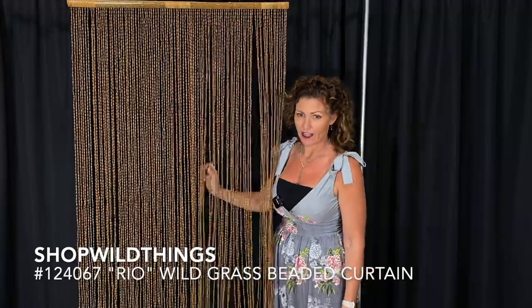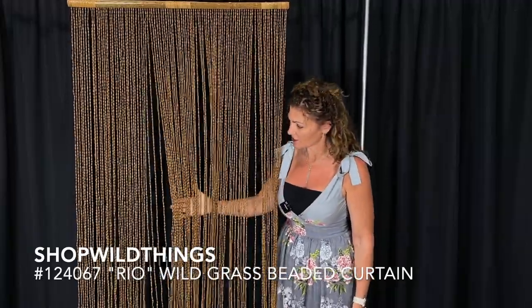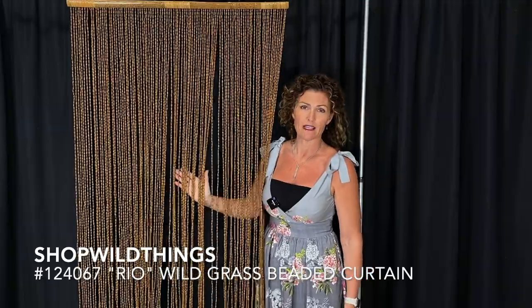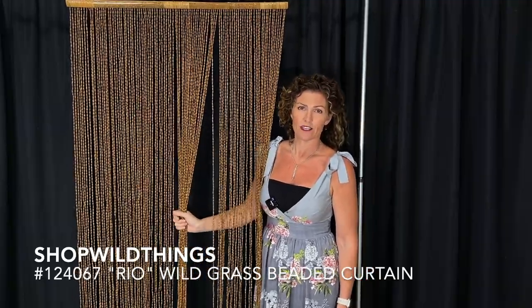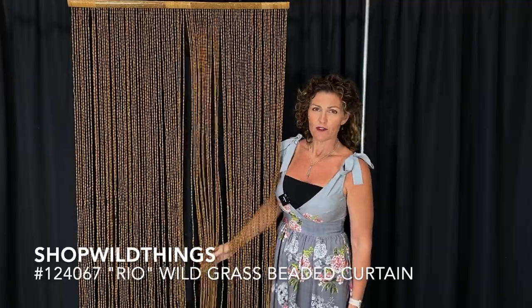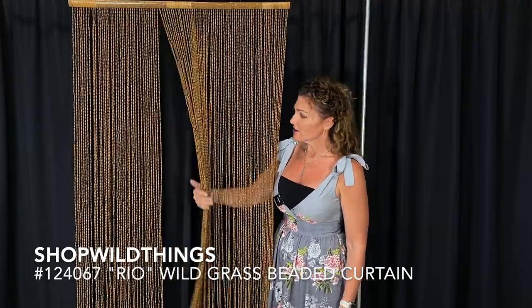This is an awesome curtain — look at how many strands this has. It has 102 strands, and it gives a ton of coverage. This would look amazing on a patio door, in a doorway, in a window, anywhere that you need something cool and visually appealing that you can also walk through.